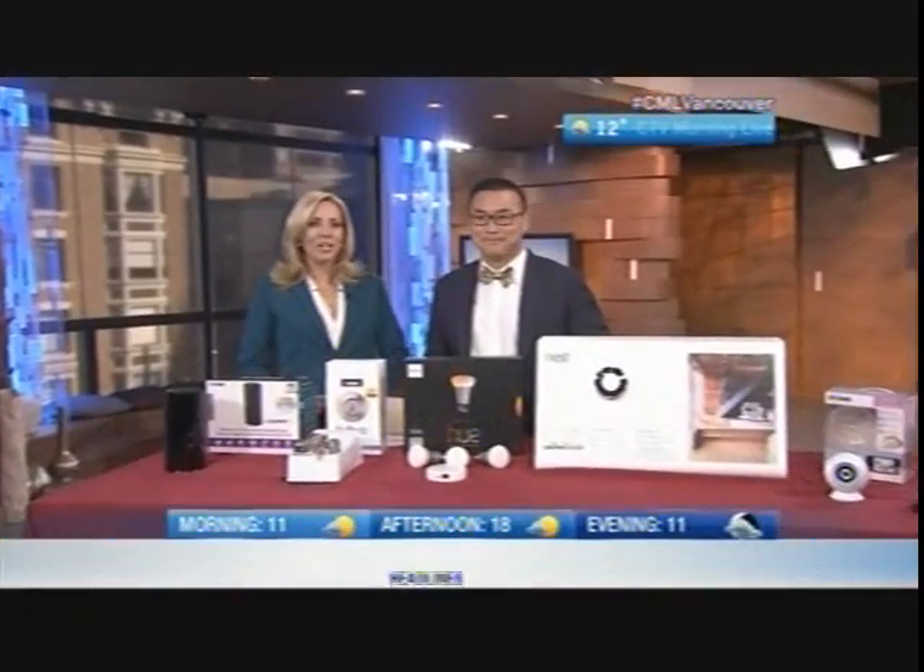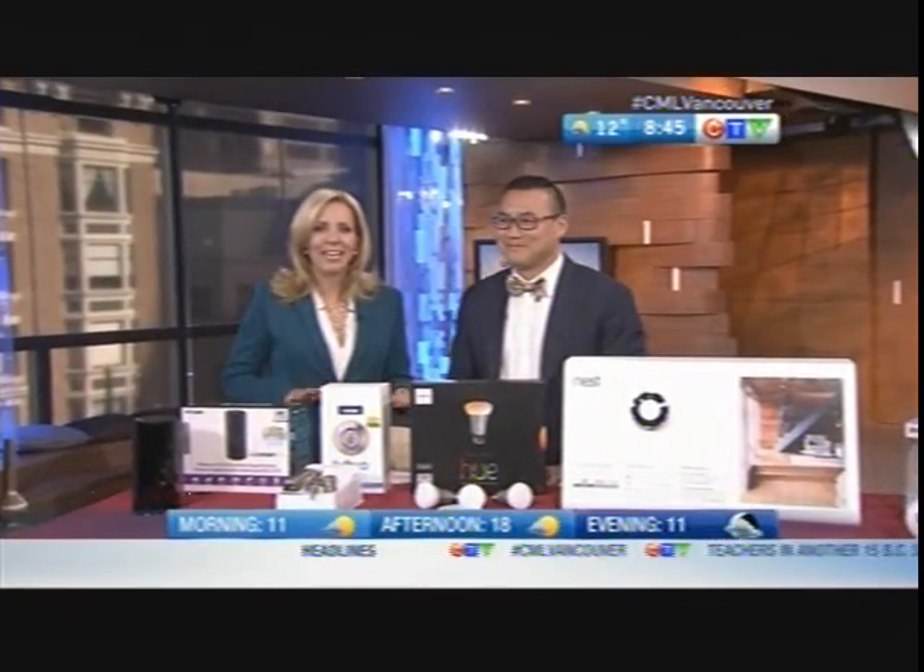Welcome back everyone. If you're looking for some of the hottest home automation gadgets on the market right now, look no further. We have tech expert Elliot Chun joining us with a few of his favorites. It's like everything you'd find in James Bond's house — the Jetsons, every cool sci-fi movie we grew up with — it's all right here in reality today.